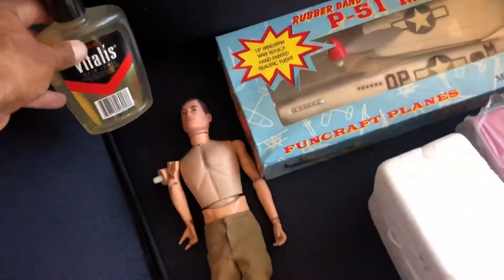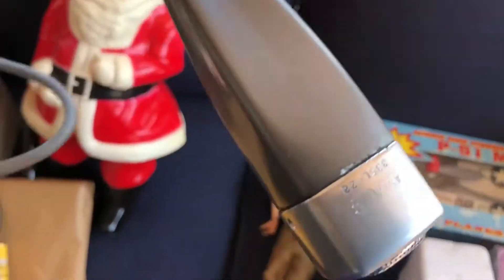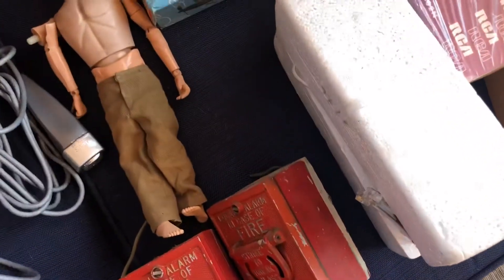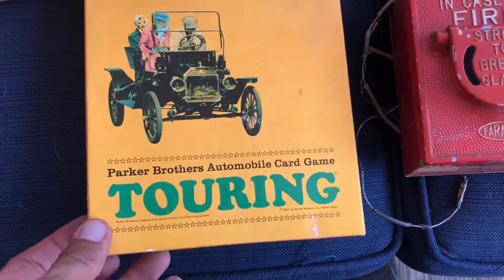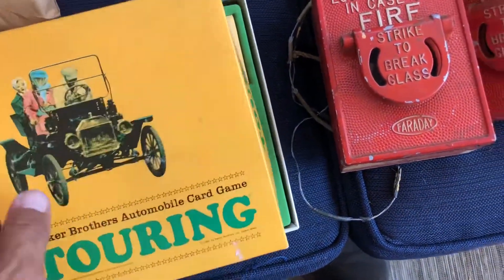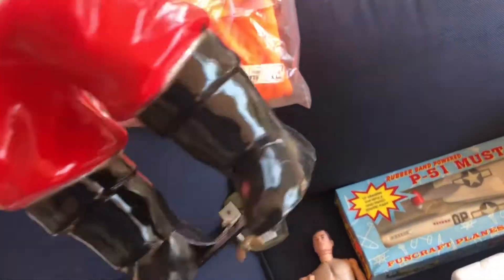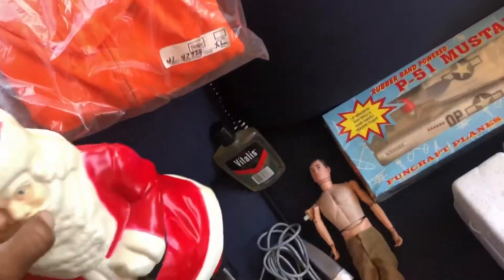I picked up some Vitalis hair tonic, brand new — I don't know anything about it but we'll look it up and see if it's worth anything. There's also a static microphone that looks new, a Parker Brothers Touring game brand new with the cards sealed, and a little blow mold Santa Claus — should have a light that goes in there, though it doesn't sound like it's in there.